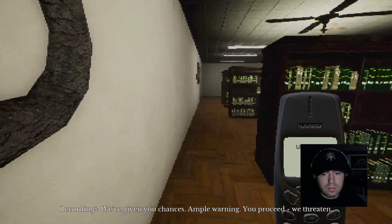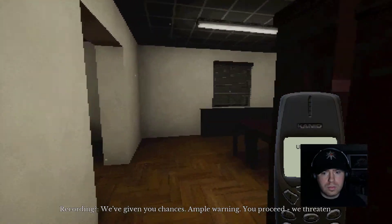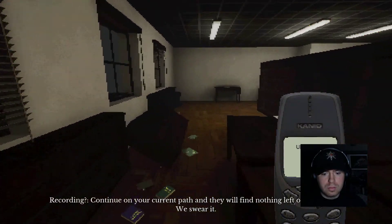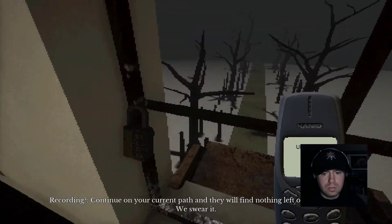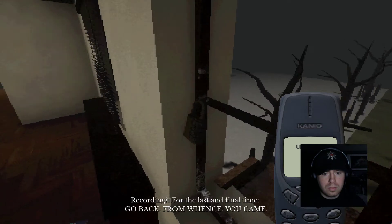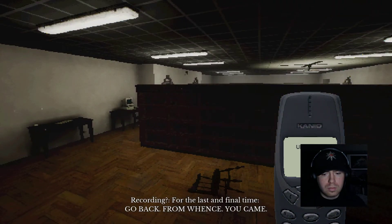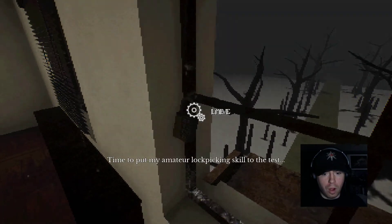'We've given you chances. Ample warning. You proceed, we threaten — no. Continue on your current path and they will find nothing left of your head. We swear it. For the last and final time, go back from whence you came.' I want to, brother. I'm trying to leave.